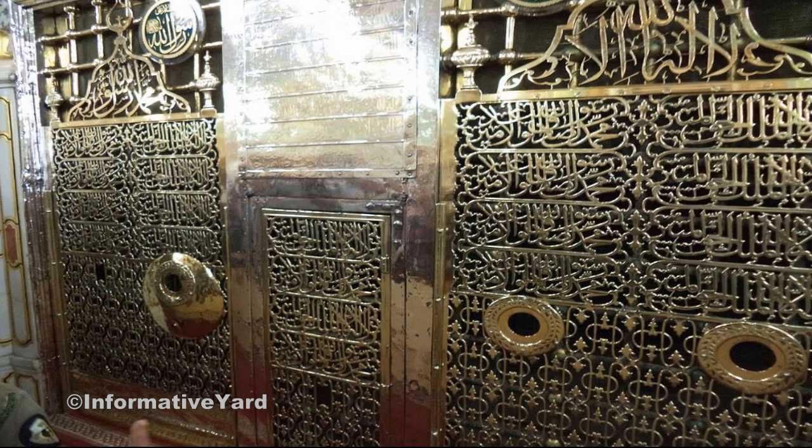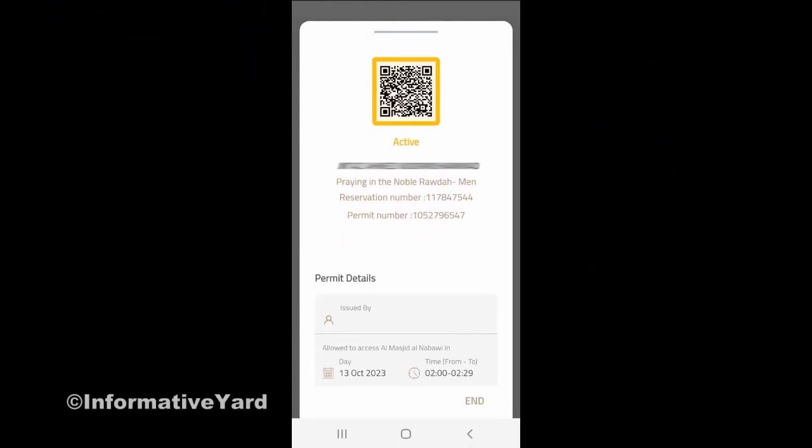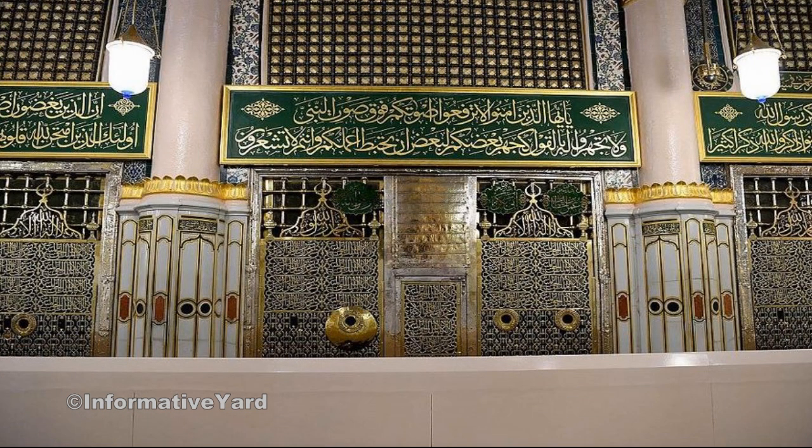Before reaching the Rauda Sharif, visitors must scan the barcode at automated gates, proceed to a waiting area, and then to the grouping for entry. Visitors without an active permit at that time will be redirected through designated areas.